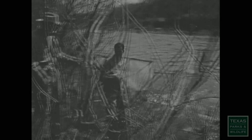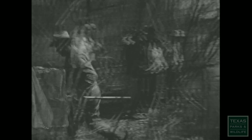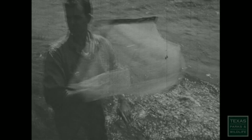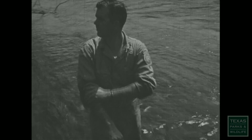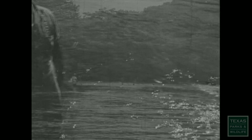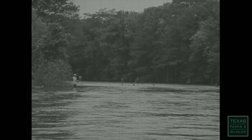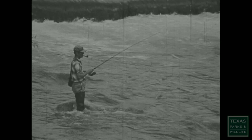Trout mature in about three years. In spring, the female deposits her eggs in a nest which she fanned along a gravel bottom. After fertilization, the eggs are covered until they hatch. Biologists do not know if the rainbow will spawn and reproduce in the Guadalupe. If they do, then Texas fishermen will get a bonus.